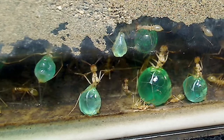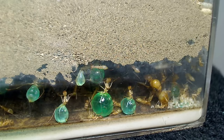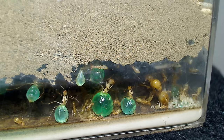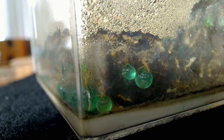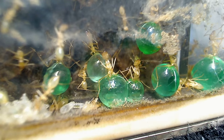Though they're called Honeypot Ants, those gasters do not contain any bee honey. The fluid inside these Honeypot Ants consists rather of simple sugars, unmodified from their original state — usually nectar from flowering plants, exudates from galls, and the secretions of aphids and other plant insects.